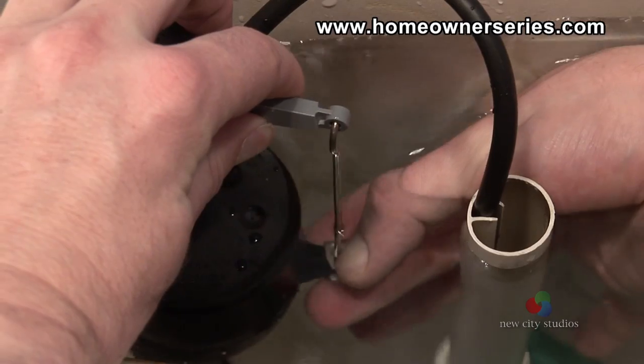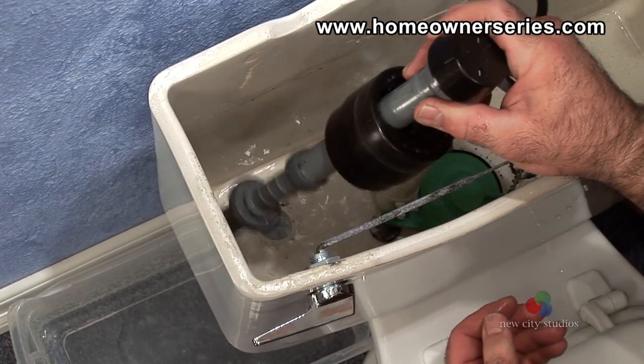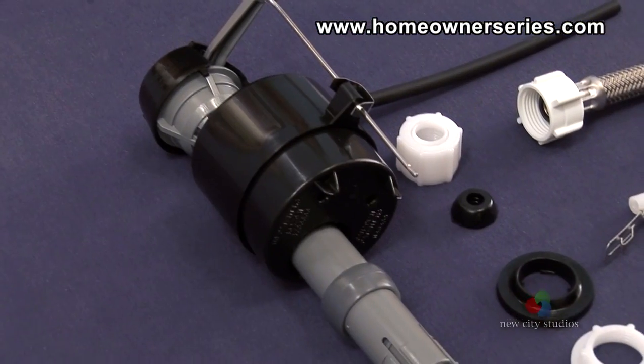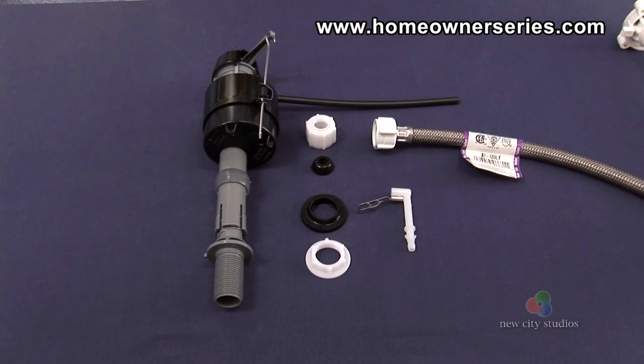Sometimes the fill valve only needs a minor adjustment to return it to proper function. However, in the case that the fill valve is leaking profusely, a complete replacement should be done. Regardless of condition, the fill valve should be replaced every five years to maximize its performance.